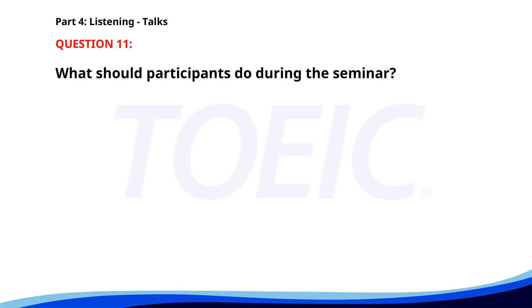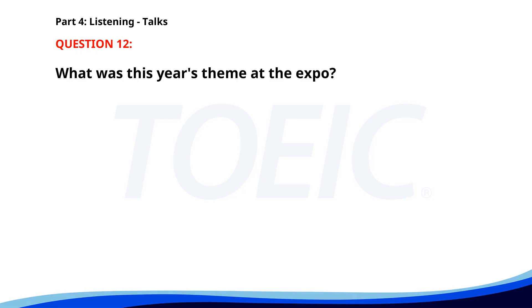Number eleven. Thank you for joining this business seminar. Today we'll discuss effective techniques for improving customer satisfaction. Make sure to take notes and participate in the Q&A session at the end. Refreshments are available in the lobby. What should participants do during the seminar? A. Take notes. B. Ignore the presentations. C. Leave early. The correct answer is A: Take notes. Number twelve. Thanks to all attendees of our annual Tech Expo. This year's theme was Future Innovations, featuring cutting-edge technology in AI and robotics. We hope you enjoyed the live demonstrations and panel discussions. Stay connected for updates on next year's event. What was this year's theme at the expo? A. Sustainable living. B. Future Innovations. C. Global health. The correct answer is B: Future Innovations.